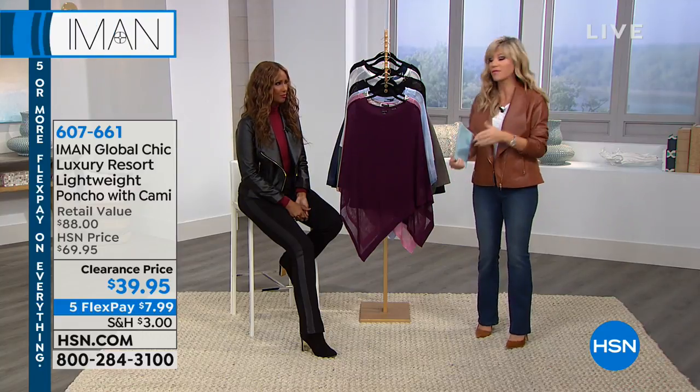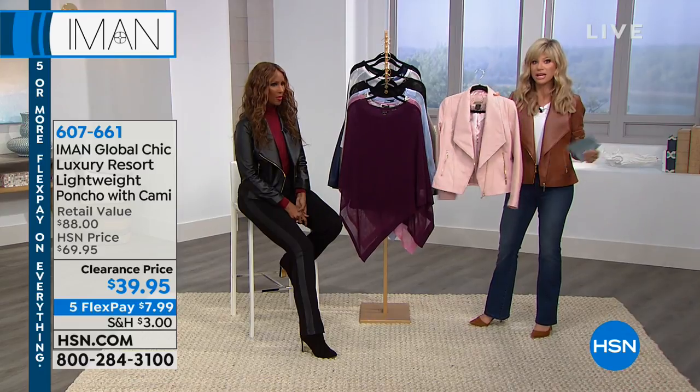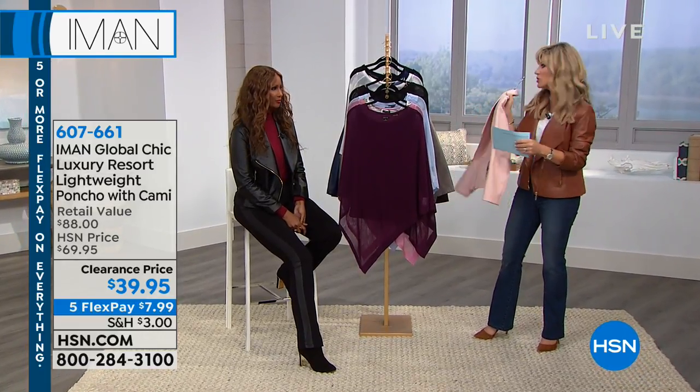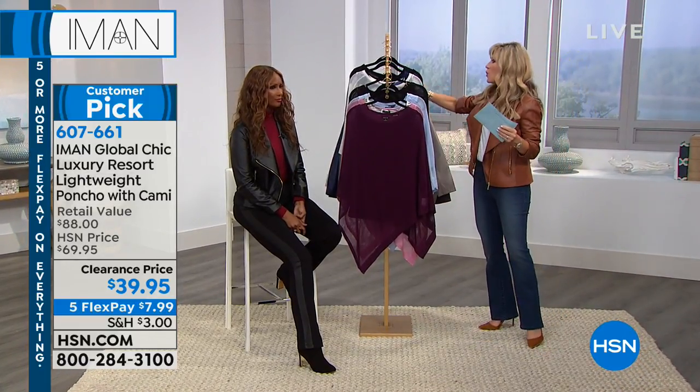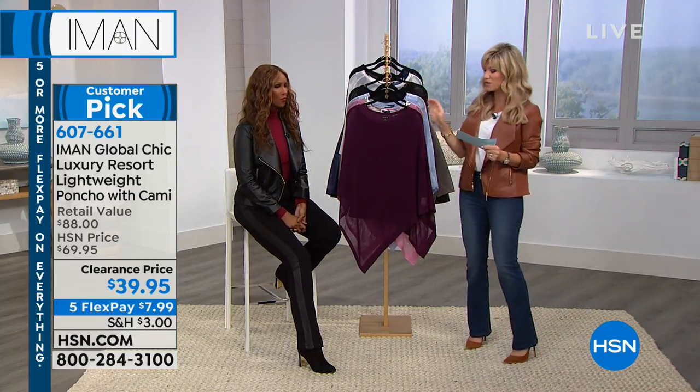Gorgeous. Anyway, we sold out of the cream, but what's on fire tonight is the blush, the cognac, and the black. We started with eight colors, we're down to seven colors and could be six by the morning. Blush is very popular.